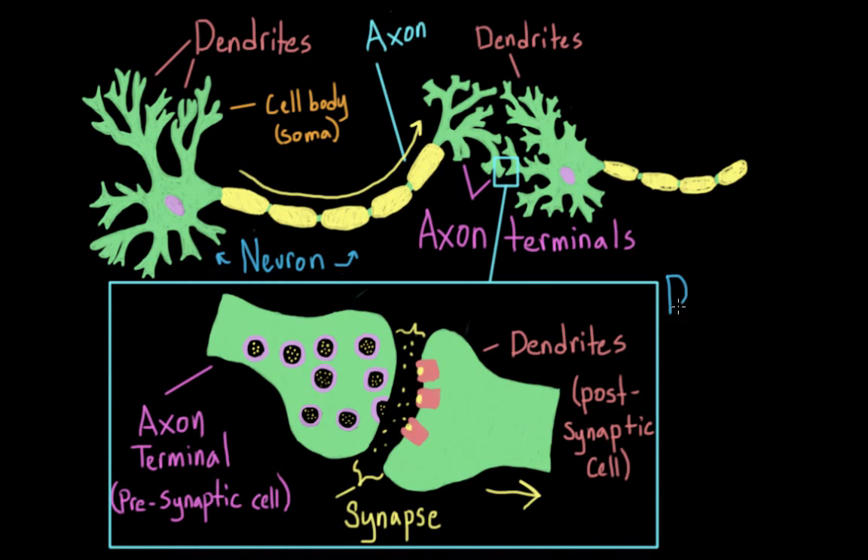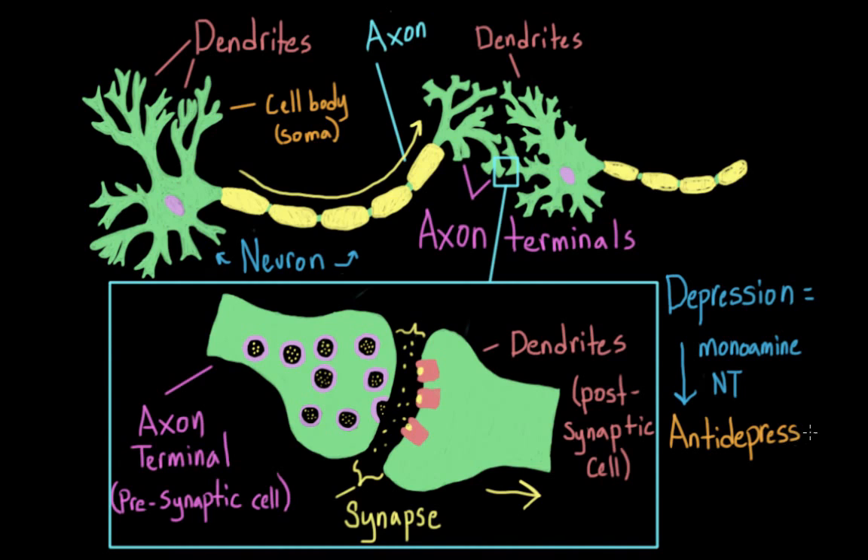And depression itself seems to work on this level. Studies have suggested that depression might be caused by low levels of certain neurotransmitters, called monoamine neurotransmitters. And this includes serotonin, norepinephrine, epinephrine, and dopamine. Different theories disagree about the relative contributions of each one. But all of the antidepressants we're going to cover in this video work by trying to correct this imbalance — they all cause an increase in the levels of these neurotransmitters, but using very different mechanisms.